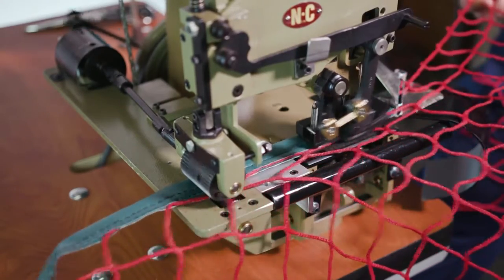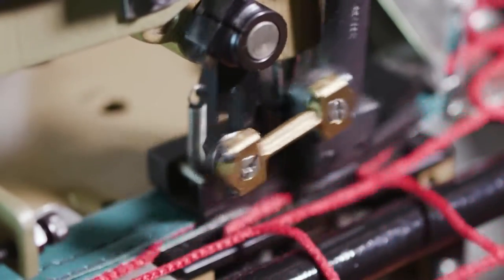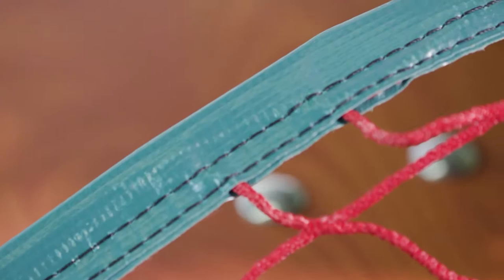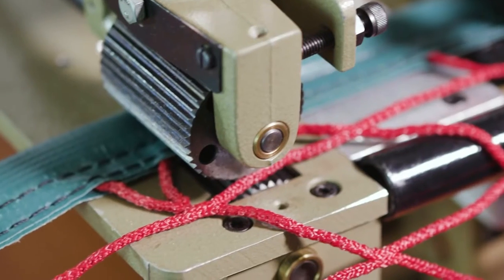This unit replaces antiquated bobbin type machines and is guaranteed to increase production by a minimum of 500%. It not only increases the speed in which you work, but also all but eliminates part replacement and downtime.